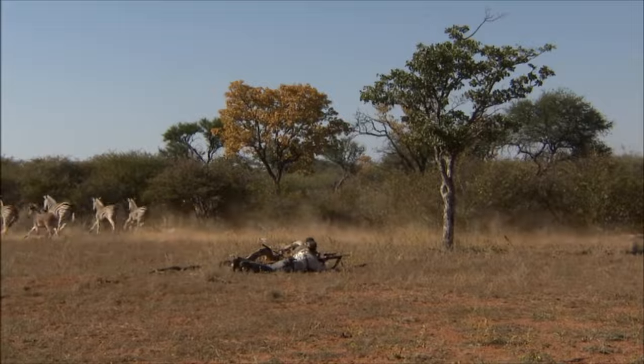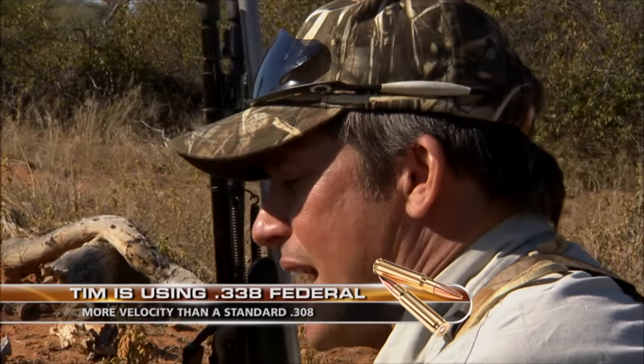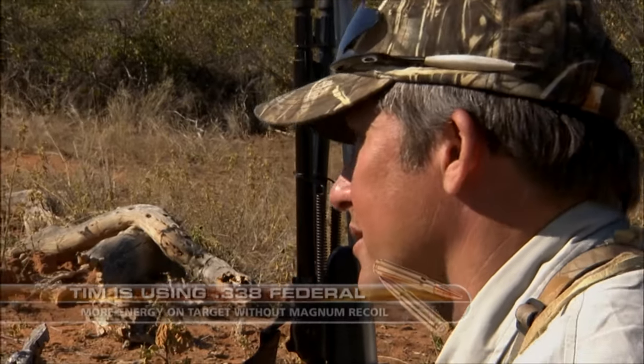What ammunition did you use? Well, I'm using the Federal with the Barnes XXX. I like that — it's quite hard, deep penetration. It's a 185 grain and it's really ideal for plains game here in Africa. If you looked at the casing, it's almost identical to a .308, except the .338 caliber is just a bit larger bullet.